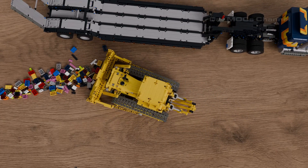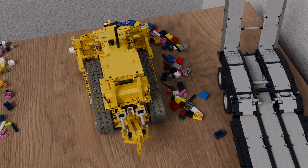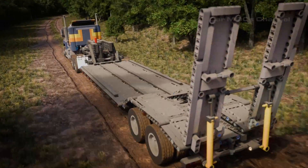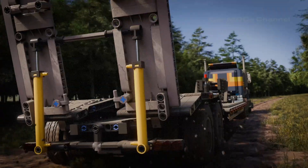From the truck's power to the trailer's versatility and the bulldozer's precision, these models showcase the best of LEGO creativity and functionality. Let us know in the comments which one is your favorite, and don't forget to like and subscribe for more amazing LEGO builds!